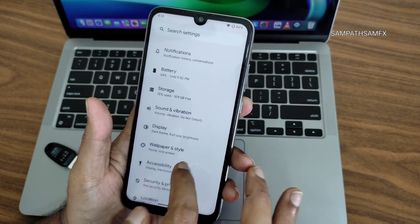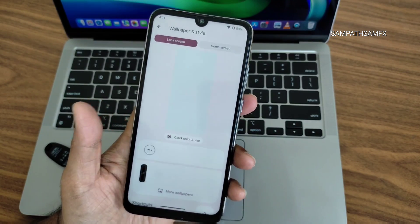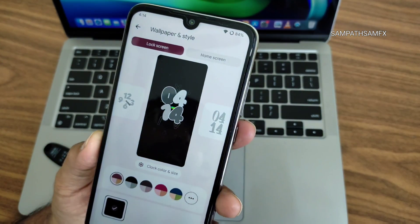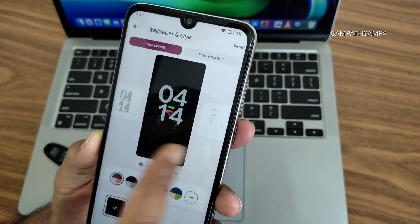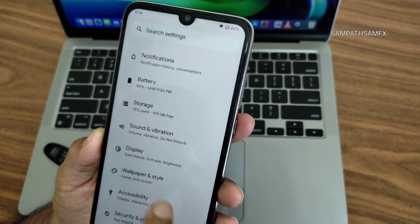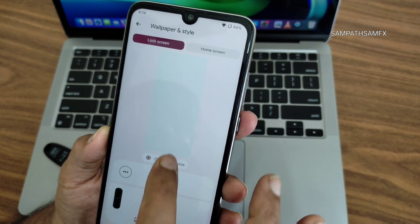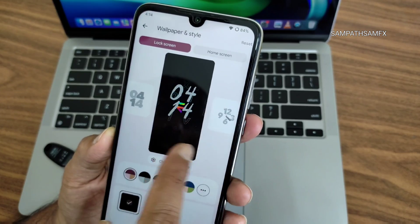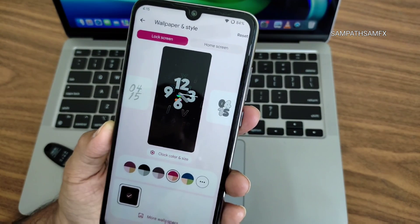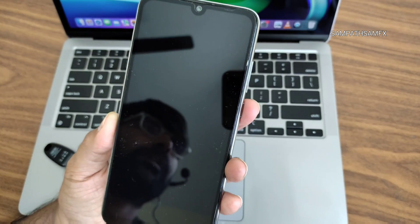If you press and hold or go directly into Settings and select Wallpaper and Style, the major difference comes here. As you can see, lock screen and home screen are separated. You get plenty of options to customize the lock screen — you can change colors, size, and select presets.